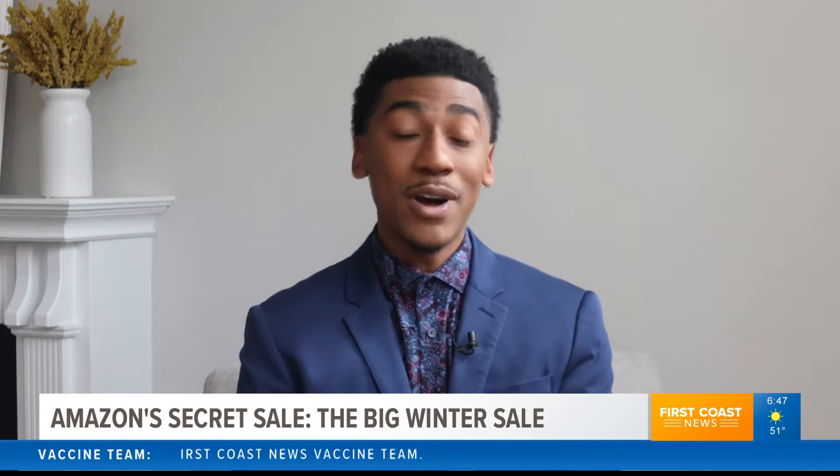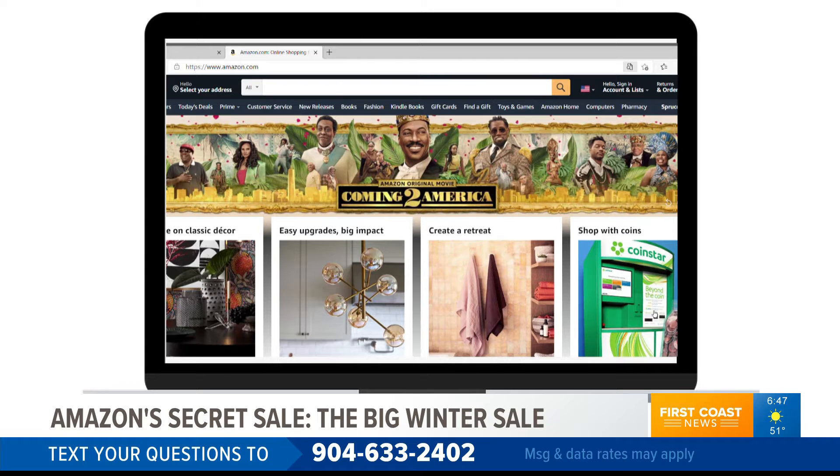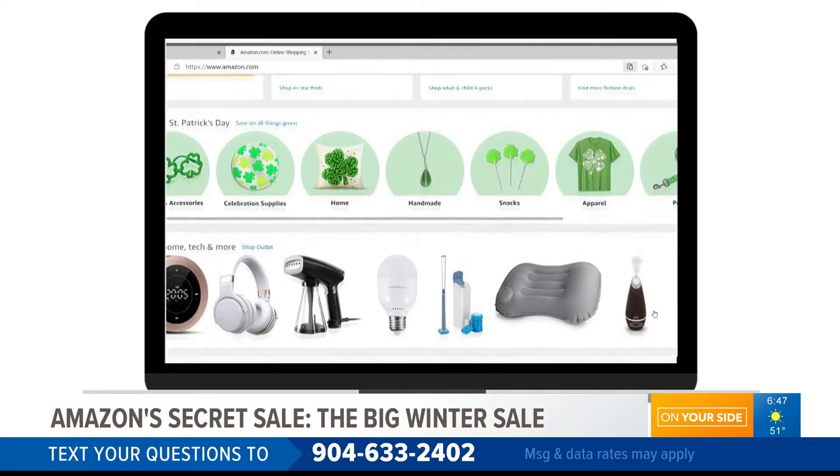It's called the Big Winter Sale. It was a secret until I found out the buzz about this hidden section that you may want to take advantage of. As you can see, you're not going to find this sale on the website's front page, but I've got that link posted on Twitter for you.